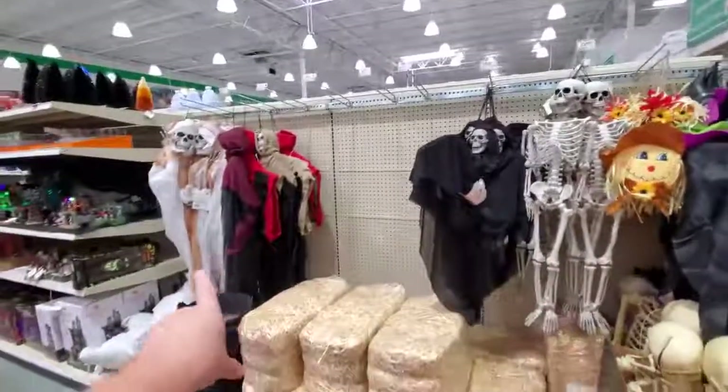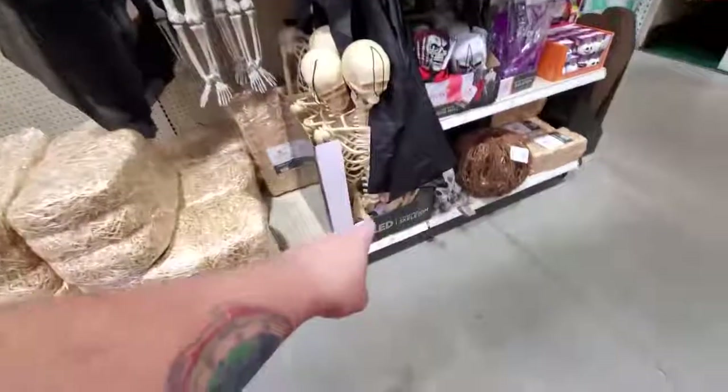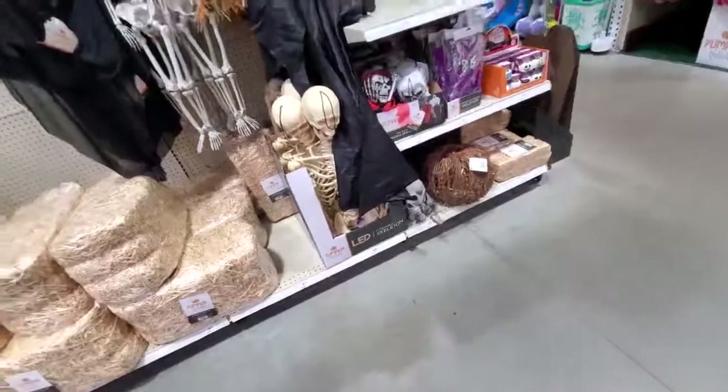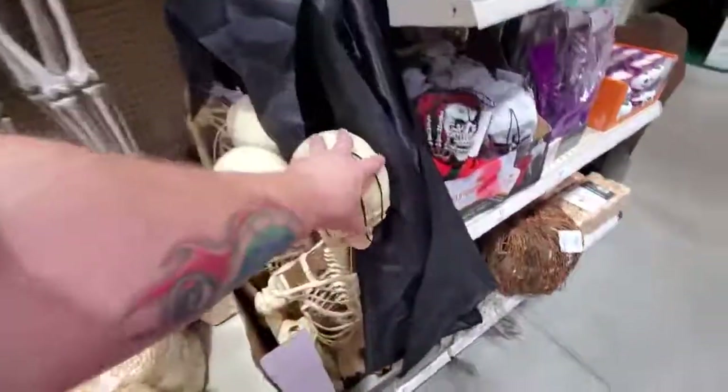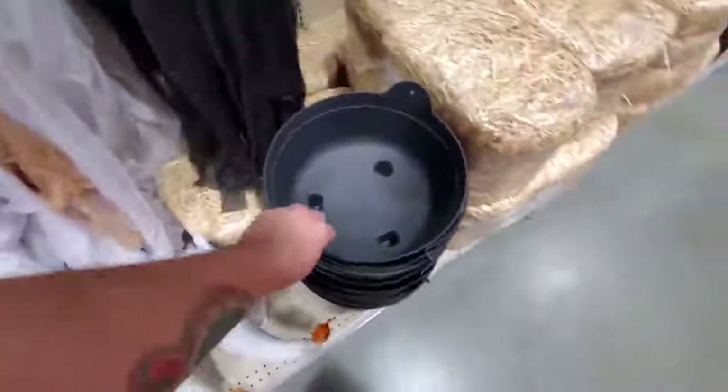Here's all our hanging stuff like we were talking about up in that display. Here's a full five-foot poseable skeleton - that's only 50 bucks, these are usually about a hundred bucks other places. Hay bales and a witch's cauldron.